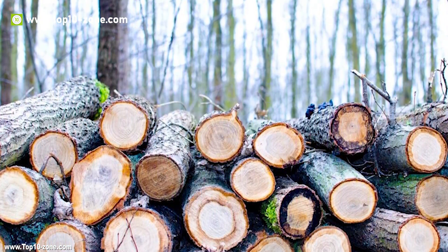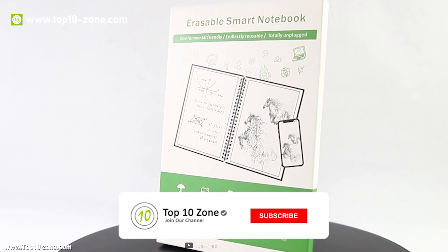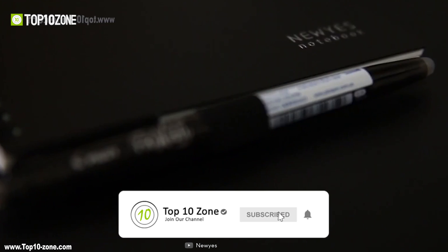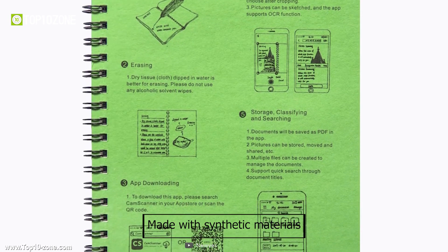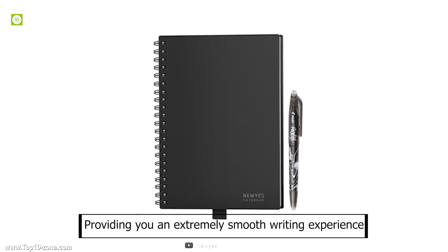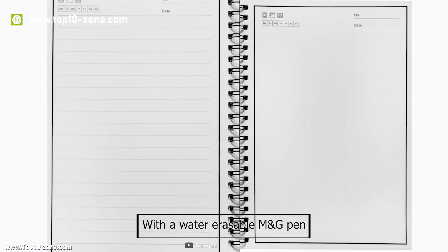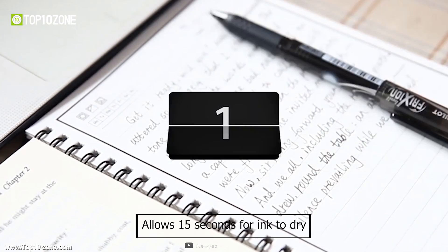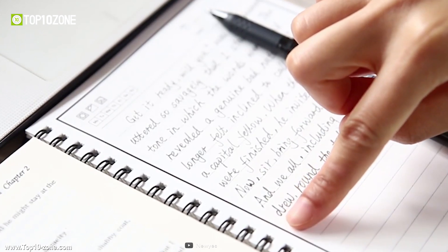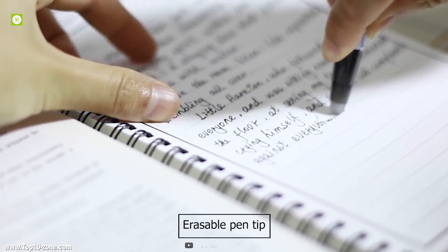Every year millions of trees are being cut down only to make paper, which affects our nature a lot. To lower this amount, the newest smart erasable notebook has arrived. It's made with synthetic materials — wet and hot erasable paper — providing you an extremely smooth writing experience. This smart notebook comes with a water-erasable pen. It's a magic notebook that allows 15 seconds for ink to dry. You can simply wipe the notes and keep it clean as a blank page with a hot air dryer or erasable pen tip.